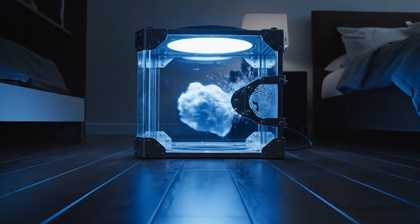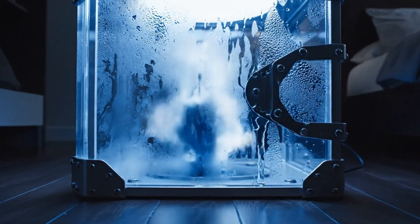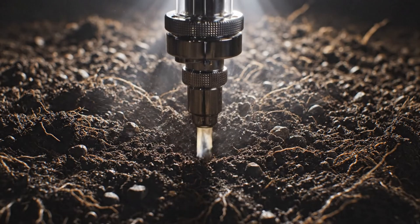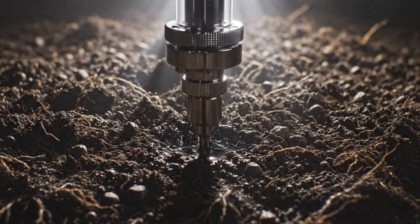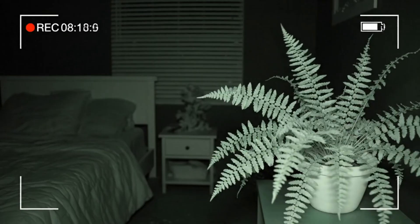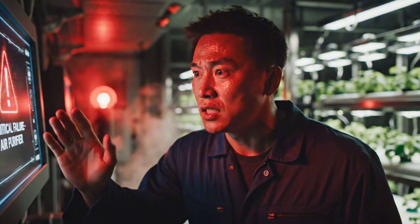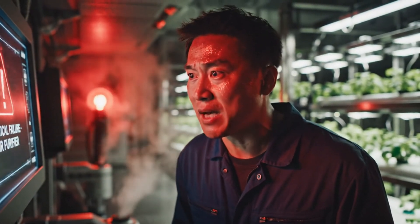The growth chamber was sealed, but the pressure inside was building, literally. I had to inject inhibitors directly into the soil to keep the plant from outgrowing its space. The night footage shocked me — subtle movements, like it was responding to something unseen. On day fourteen, the air purifier went critical. I wasn't prepared for what came next.